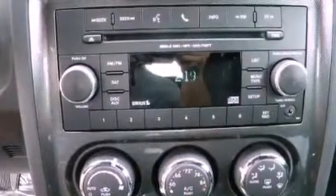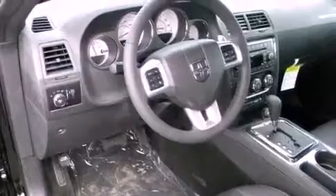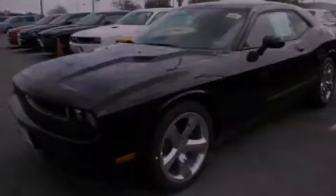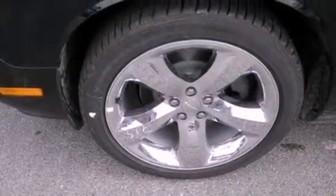The following features are also included: a power driver's seat, solar-controlled glass, cruise control, a leather-wrapped shift knob, a sentry key theft deterrent system, a chrome grille, front and rear floor mats, halogen headlights, and air conditioning with automatic climate control.